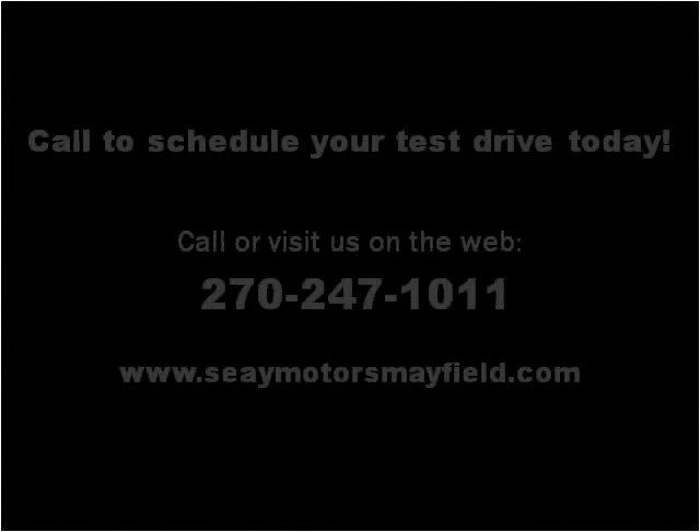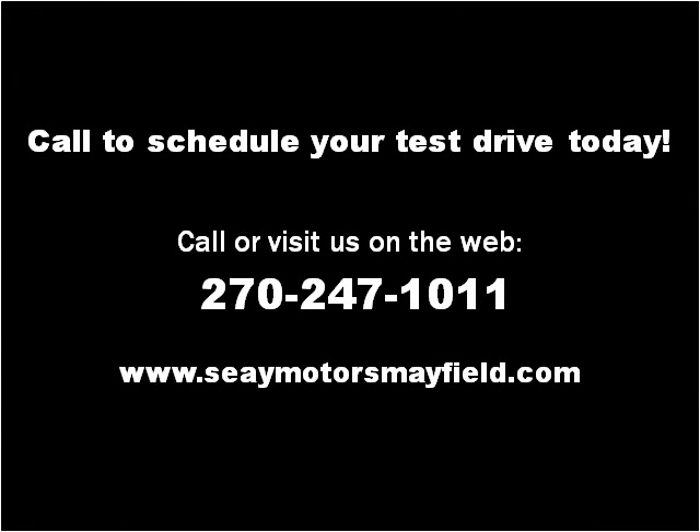Please visit our website at cmotorsmayfield.com. Thank you.